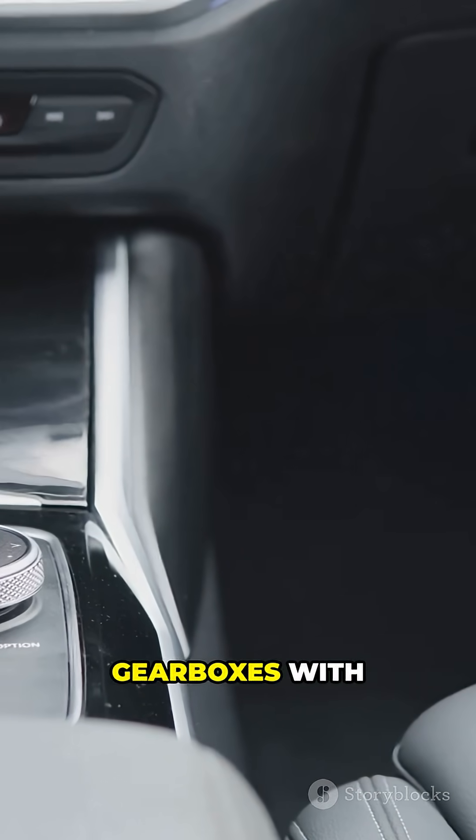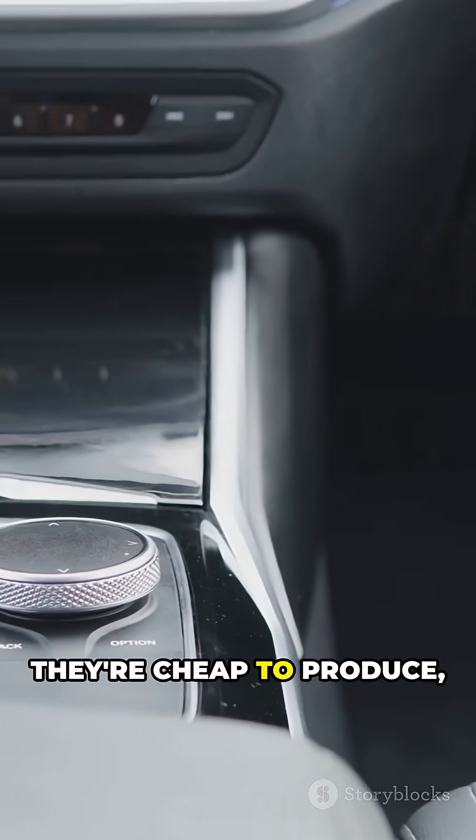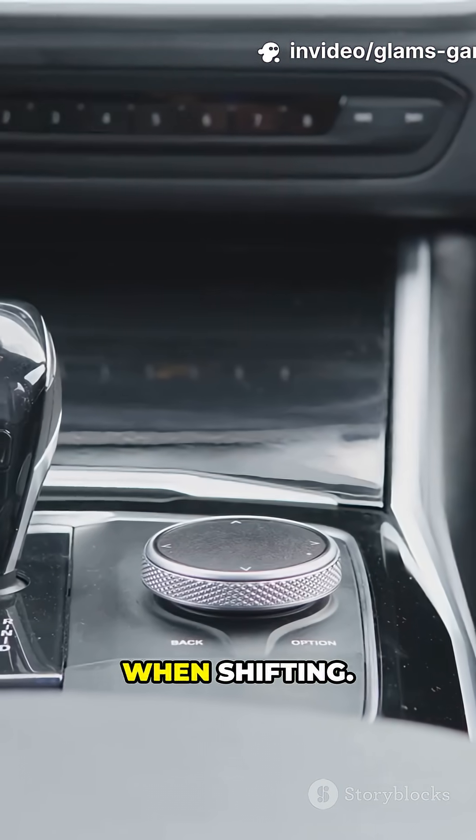AMTs are manual gearboxes with automated clutches. They're cheap to produce and common in budget cars, but can feel jerky when shifting.